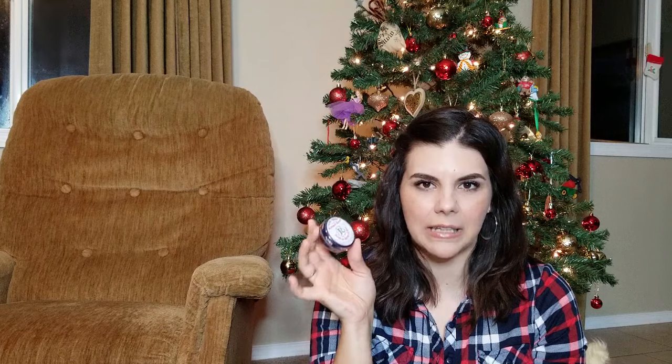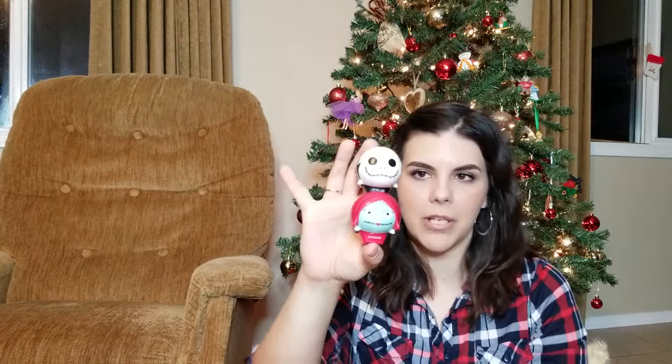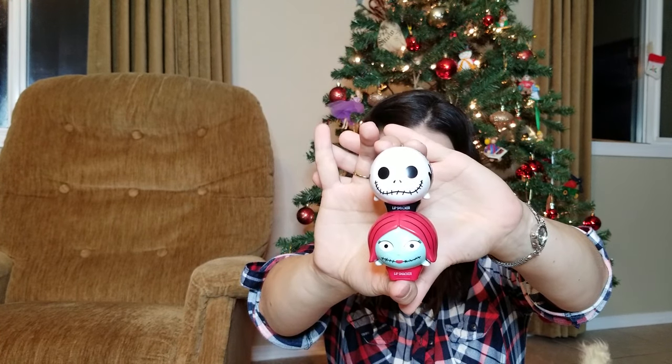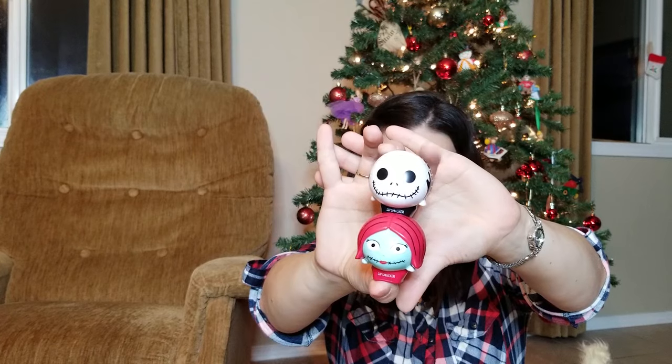She also got me a Rosebud Salve by Smith's — I'm very happy to have another one since my old one got really nasty. And then she got me this stackable lip balm set because she knows how much I love Disney and The Nightmare Before Christmas. The Jack Skellington one is pumpkin spice scented and the Sally one is peppermint candy corn scented. They're so cute I'm definitely putting them on my vanity.